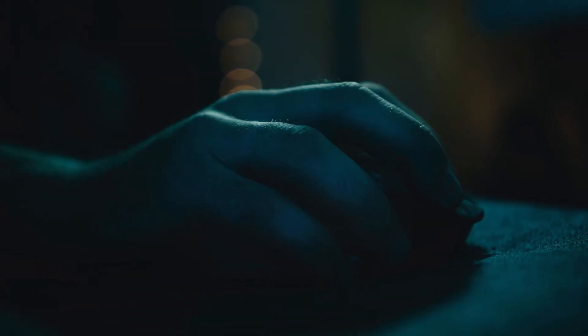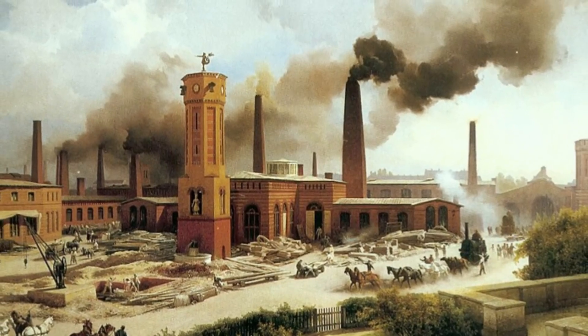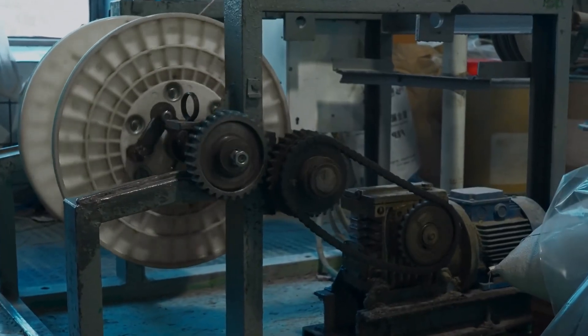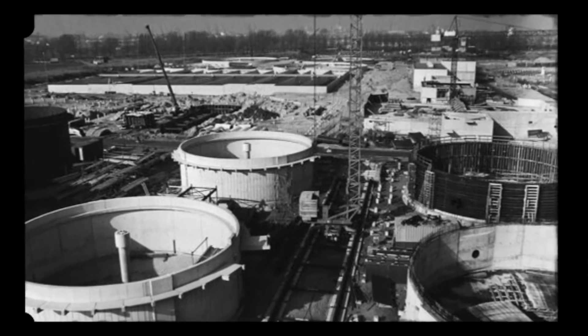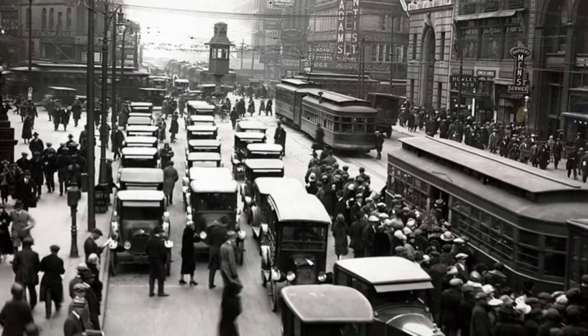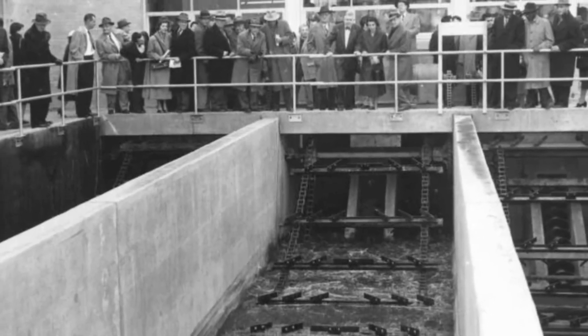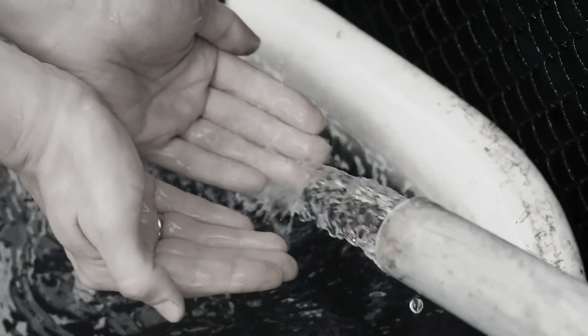Grab a glass of water and join me on this captivating adventure. A hundred years ago, in the early 20th century, the world was on the brink of technological revolutions. This period marked significant advancements in water purification thanks to modern science. By the 1920s, many cities and industrialized countries had implemented sophisticated water treatment plants. One of the most transformative methods was chlorination.